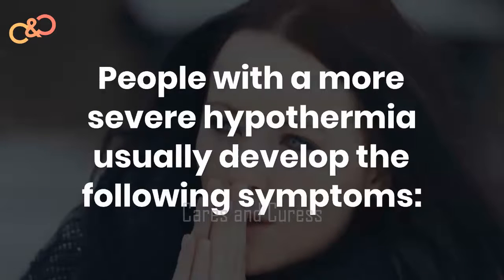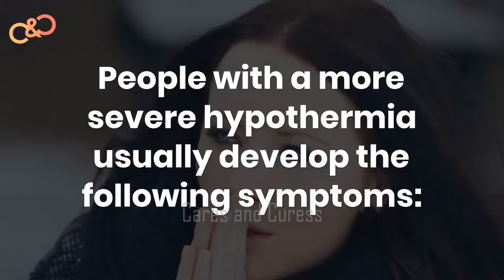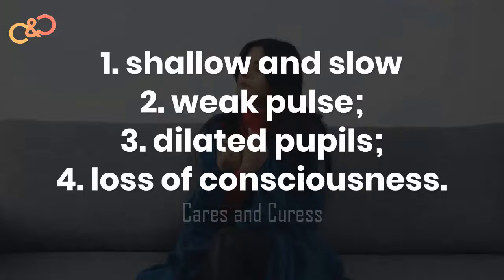People with more severe hypothermia usually develop the following symptoms: shallow and slow breathing, weak pulse, dilated pupils, and loss of consciousness.